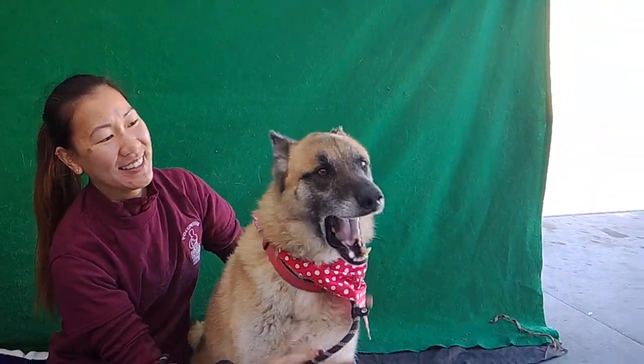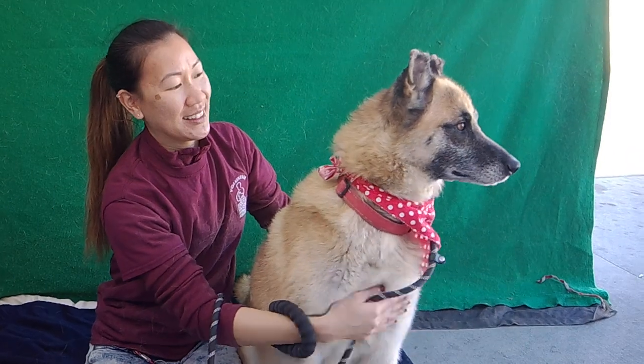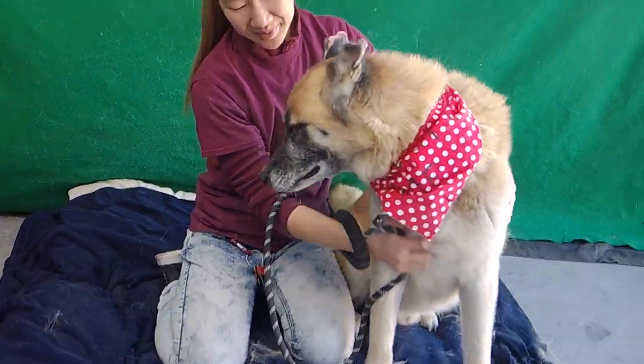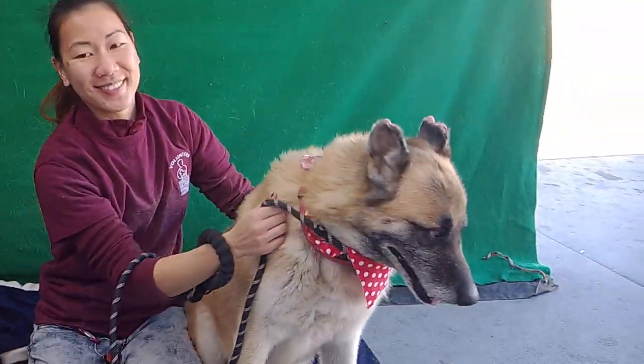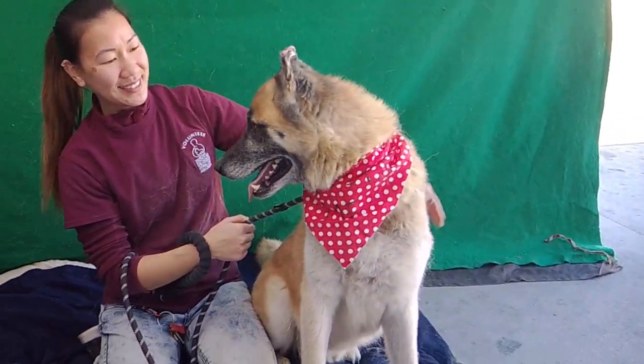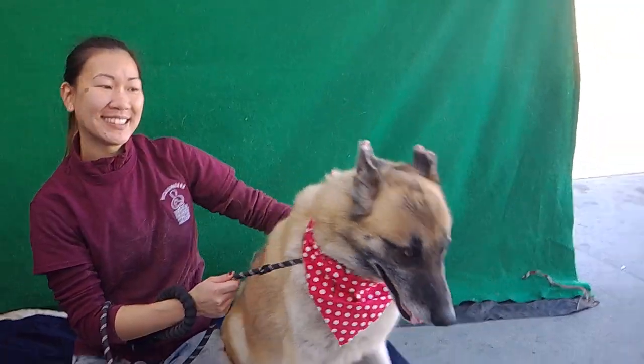He seems like he does pretty good on a leash, but as he's been outside mostly, he could probably use some leash training. Thor is going to be an awesome guy to take on walks, go to the park. I imagine that he'd love to chase a ball. He's just got a really fun personality.